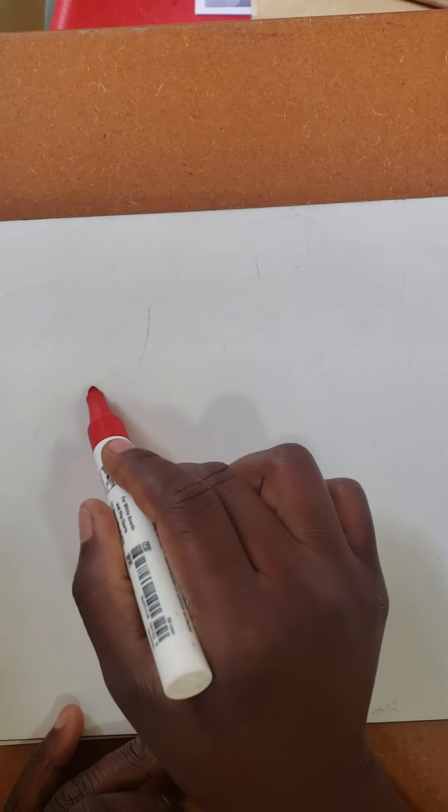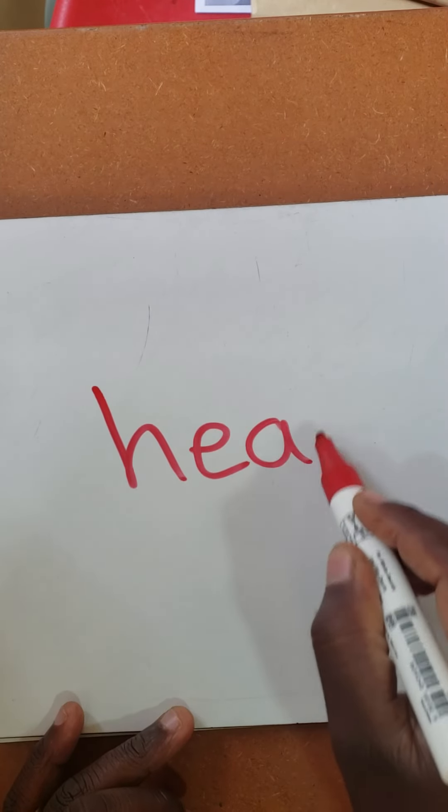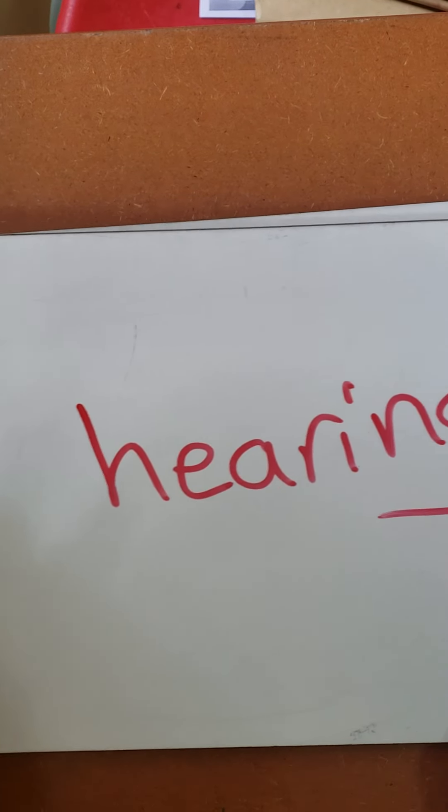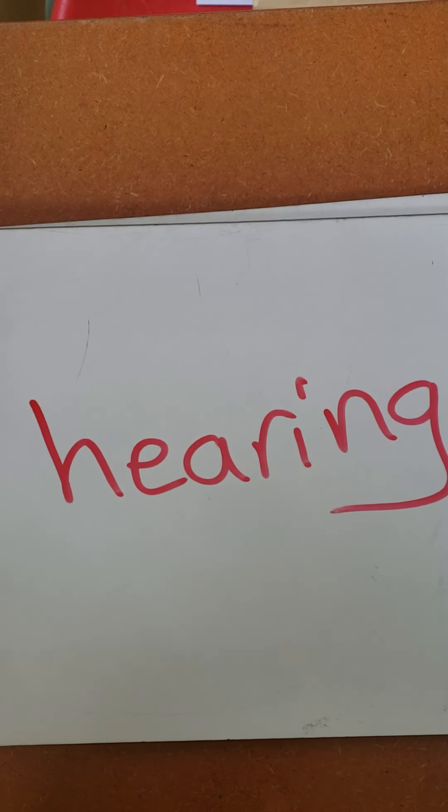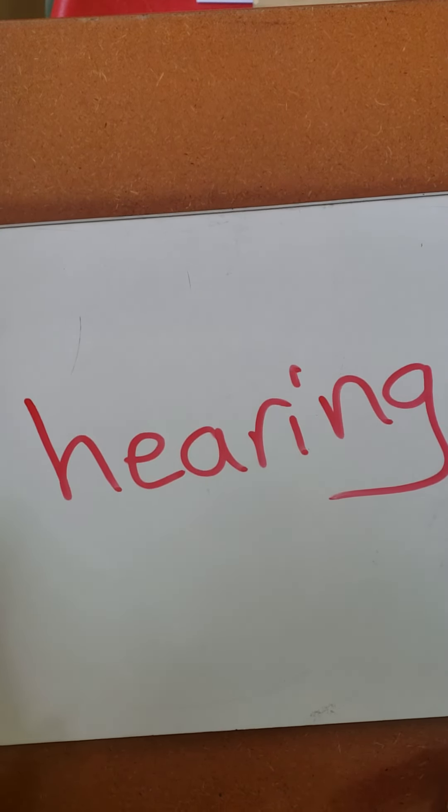Hello, Year 3s. Welcome back to Science, your favorite subject. In our today's Wednesday lesson, we are going to talk about the sense of hearing. We have looked at the sense of touch, the sense of smell, the sense of taste, and today we'll look at the sense of hearing.